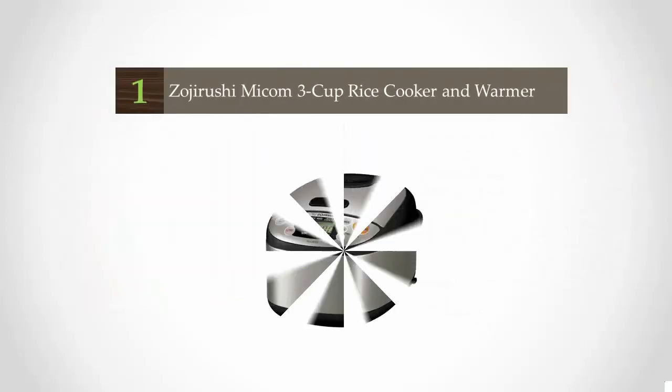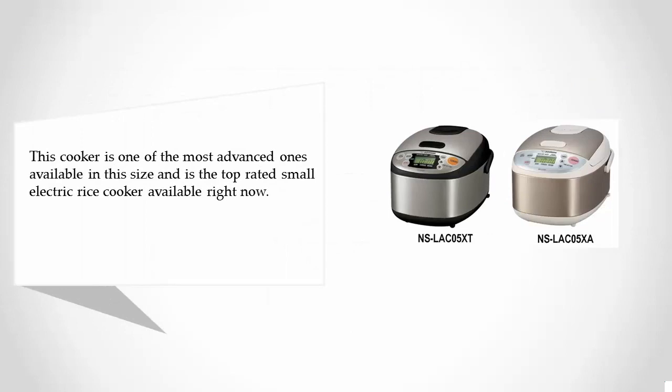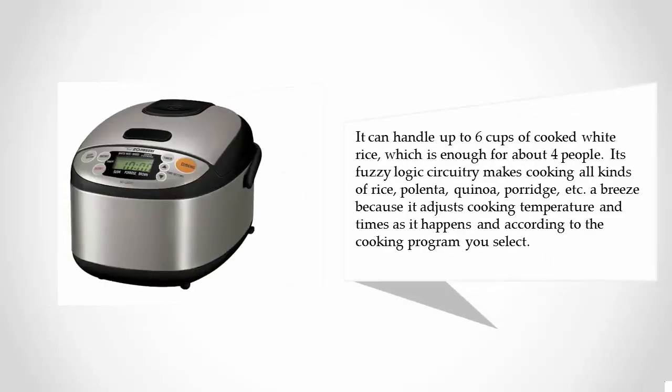And coming in at number 1: the Zojirushi Micom 3 Cup Rice Cooker & Warmer. This cooker is one of the most advanced ones available in this size and is the top rated small electric rice cooker available right now. It can handle up to 6 cups of cooked white rice, which is enough for about 4 people.